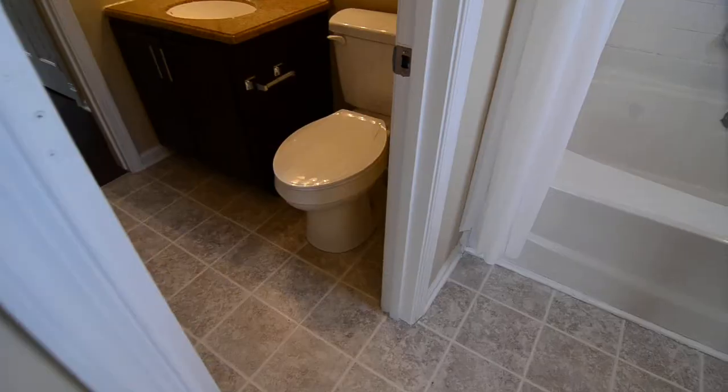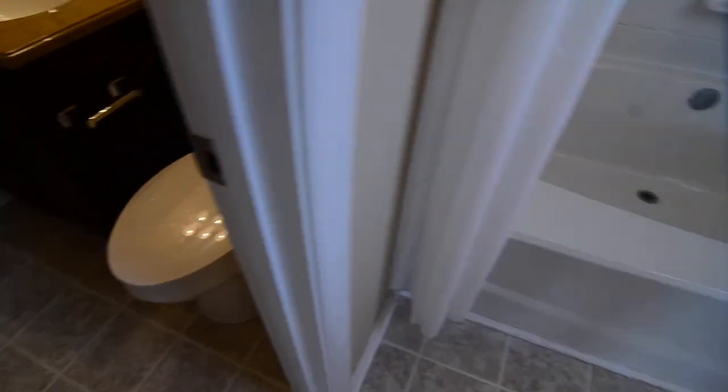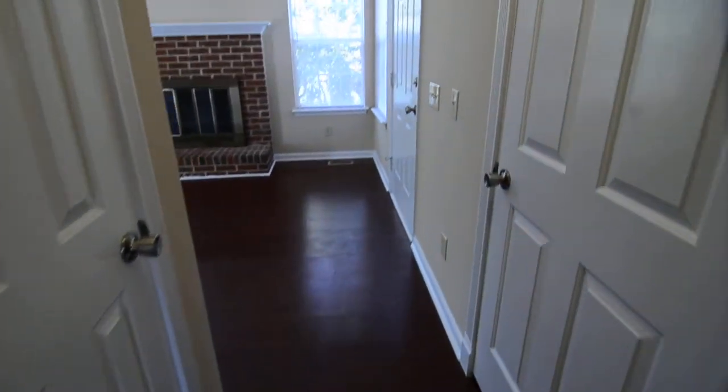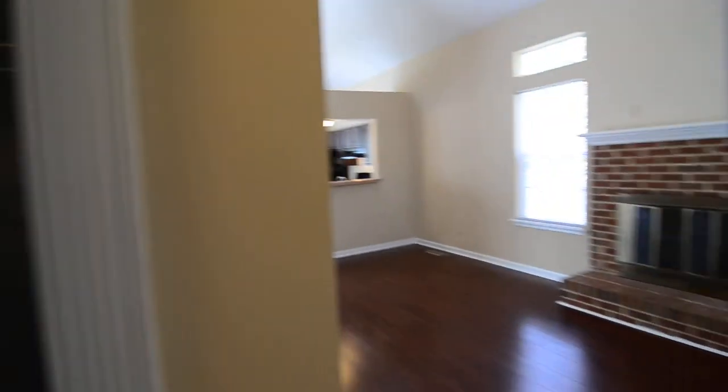The bathroom connects through to a second space — basically a half bath that also has access to the main bathroom. There's a door that closes it off, but it works perfectly as a guest bathroom with just a sink and commode. A separate door leads back out to the entry, where there's a coat closet right off the entry as well as access to the garage.